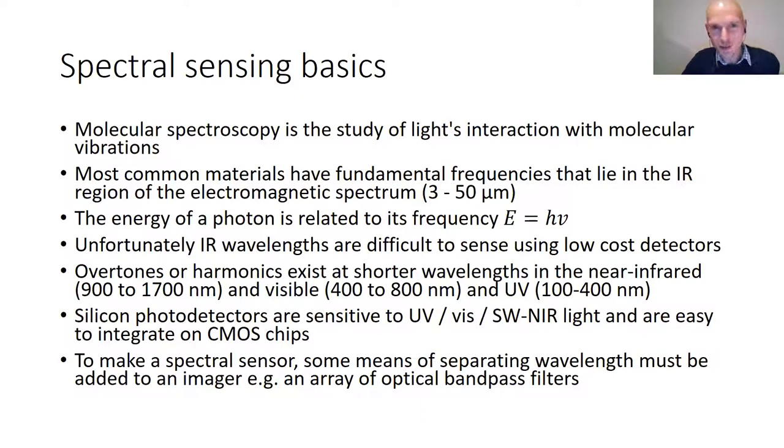Most of the fundamental frequencies for spectroscopy are in the mid-infrared spectrum, between 3 and 50 micrometers. However, it's very difficult to sense in this region using low-cost sensors because you need specialist detectors with exotic materials that are quite high cost. Fortunately, there are harmonics or overtones at shorter wavelengths — in the visible, UV, and near-IR — which are easier to detect using low-cost detectors such as silicon photodiodes, and it's possible to integrate these onto CMOS chips to create very small, low-cost devices.